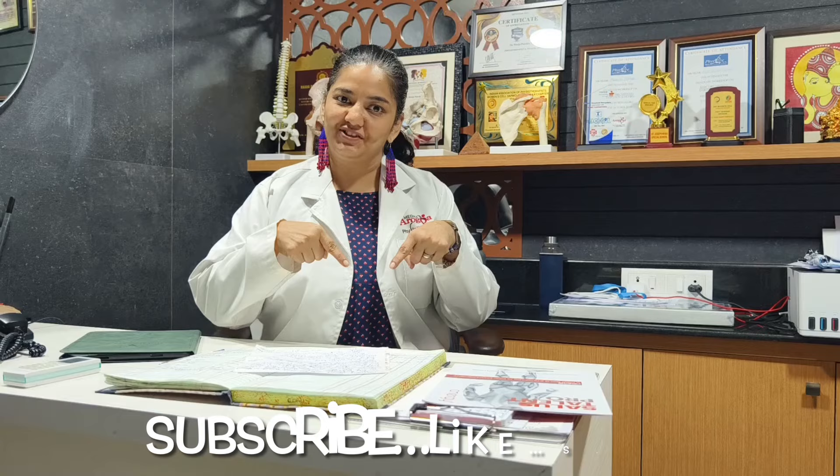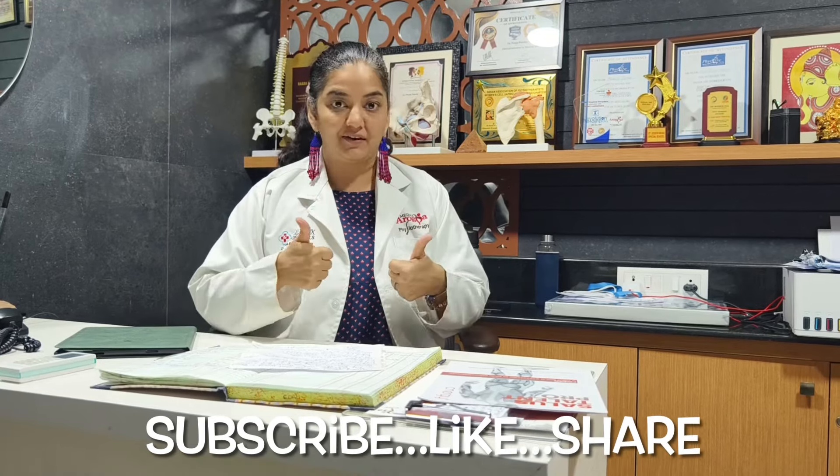Namaste, I am Pooja Pandey Tripathi, founder of Aarugya Physiotherapy. Have you subscribed to our channel? Because if you have not subscribed, it is difficult to make such content for you. So if you want this content to keep coming, please subscribe to the channel, like our video, and share our video.